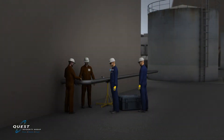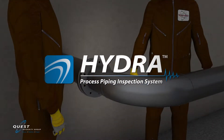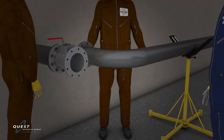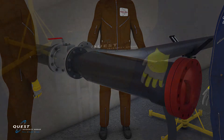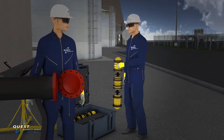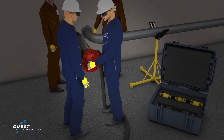Quest Integrity Group's Hydra ultrasonic-based intelligent pigging technology provides a superior inspection option for buried piping program managers at nuclear facilities. Compact and lightweight by design, Hydra is easily transported into and around a plant. The tool was also designed to minimize challenges associated with radiological decontamination and to address foreign material exclusion requirements.